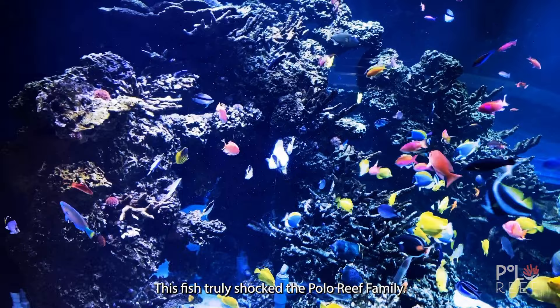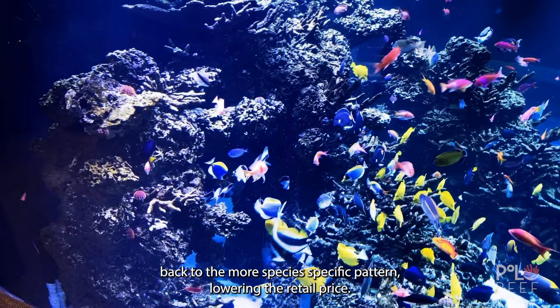This fish truly shocked the Polo Reef family. After just a few years, his colors reverted back to the more species-specific pattern, lowering the retail price.